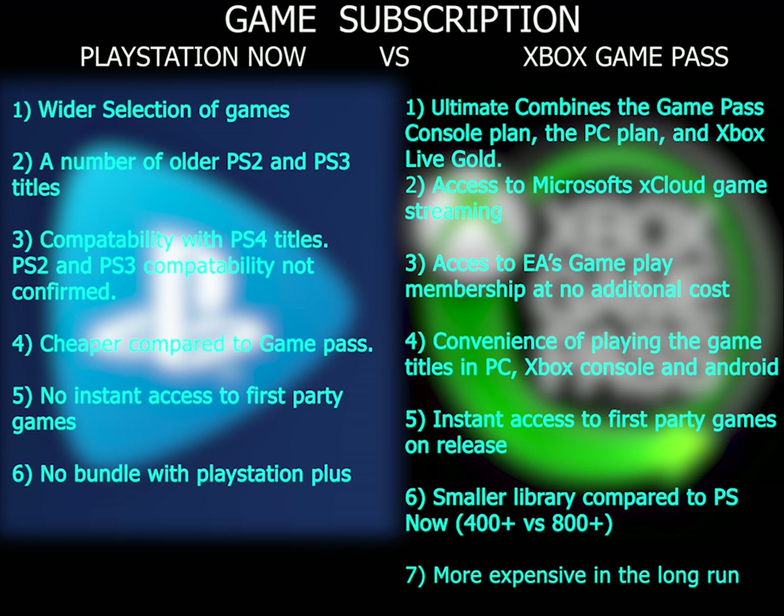Xbox Game Pass had around 400 games on offer, but you'll notice it has more recent high-profile games than PS Now. This is because all Xbox Game Studio titles come to Game Pass on the day of their release. Overall, Xbox Game Pass has the edge thanks to its focus on quality over quantity — getting high-profile releases on day one is a huge draw, and the service has more games that most people enjoy and want to play.